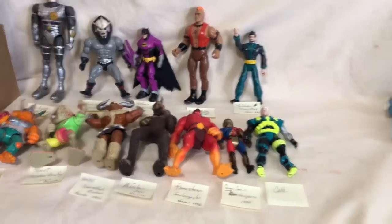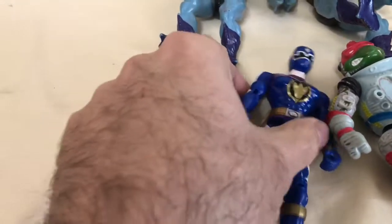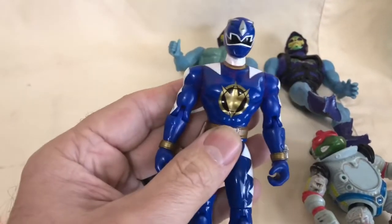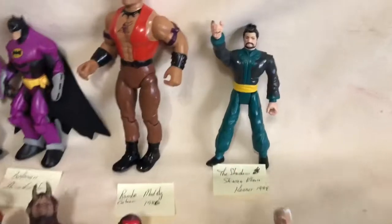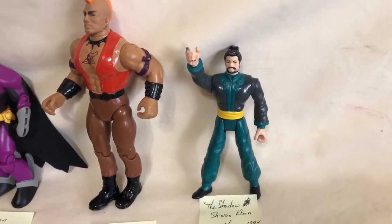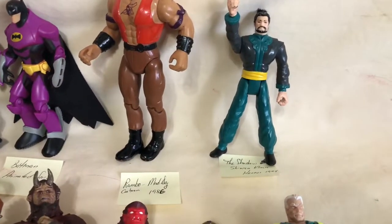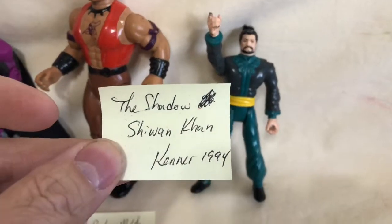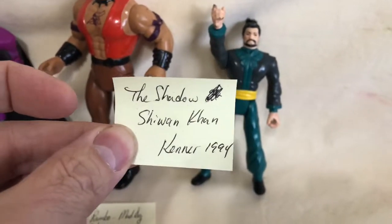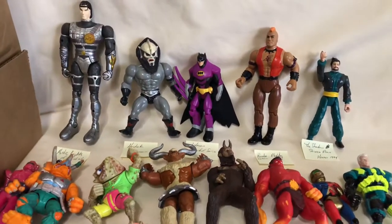Here we are with all the action figures I went through the other day. There are a few I already identified when I did the video — we had the two Skeletors, the blue Power Ranger, and one that's actually a Dino Thunder Power Ranger, and obviously a Ninja Turtle from space of some sort. I identified all but one using Google image search. Most of these don't have any accessories. Sometimes their special action features don't work. I did little sticky notes of what they are because some I couldn't quite pronounce.